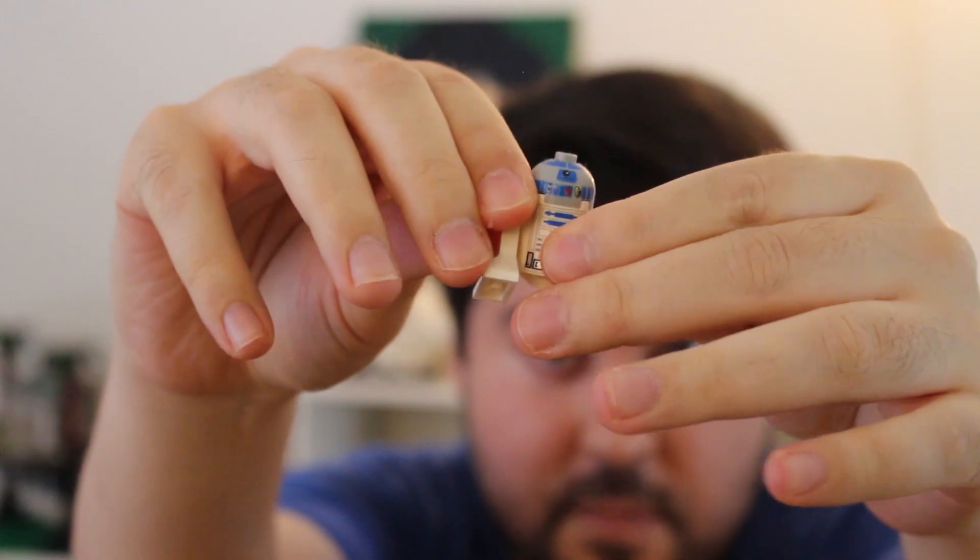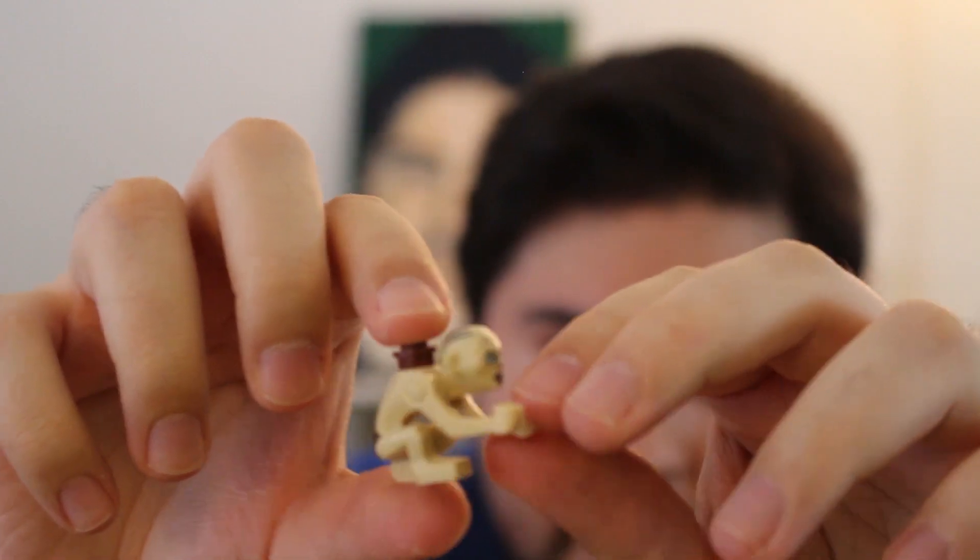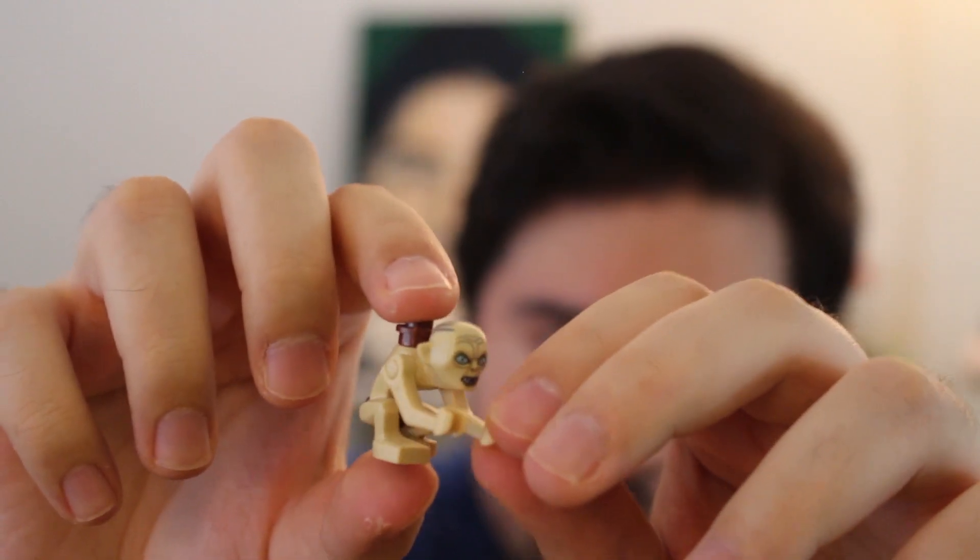What about droids? They're sort of minifigure-like, or at least a figure of some sort. R2 has little movable legs, but that's really about it. And there's this guy, a Gollum. His arms are similar to battle droids or skeletons, but the rest of him is pretty much a unique figure.